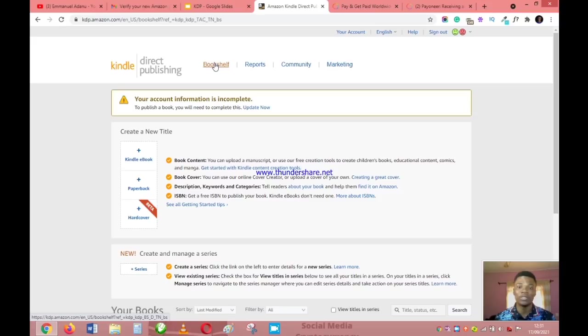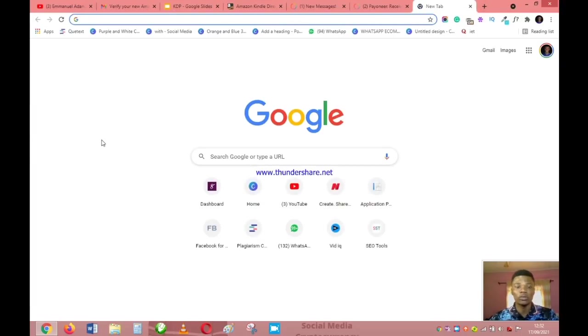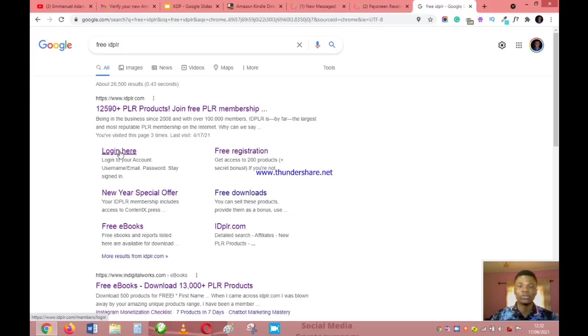Come back to your bookshelf — your KDP account is now ready to start publishing. But first we need a book. The next step is to get a PLR ebook. PLR simply means Private Label Rights. You have the right to resell it and keep 100% of the profit. This is not affiliate marketing where you remit part of the money — when you sell a PLR product, everything belongs to you.